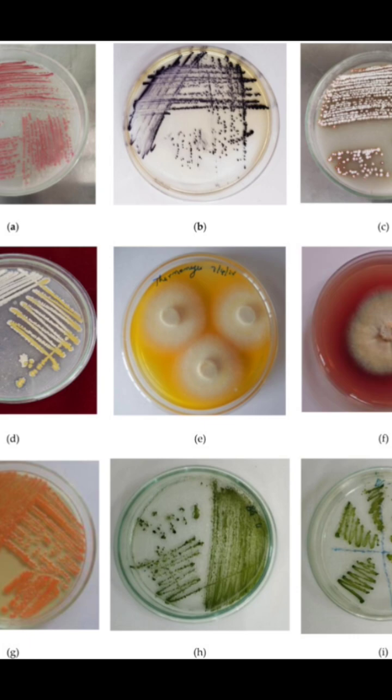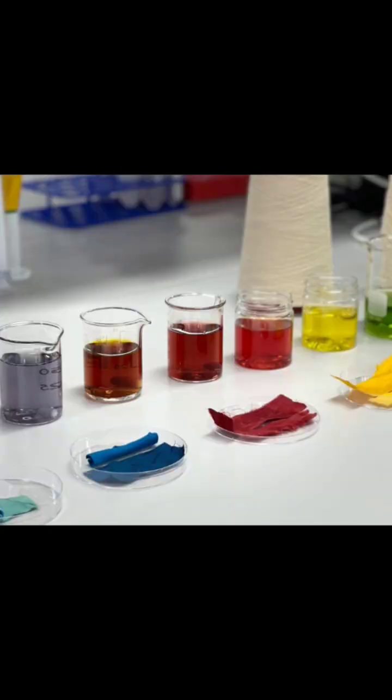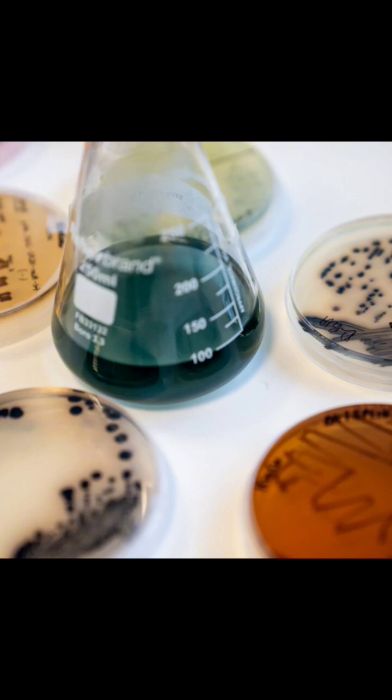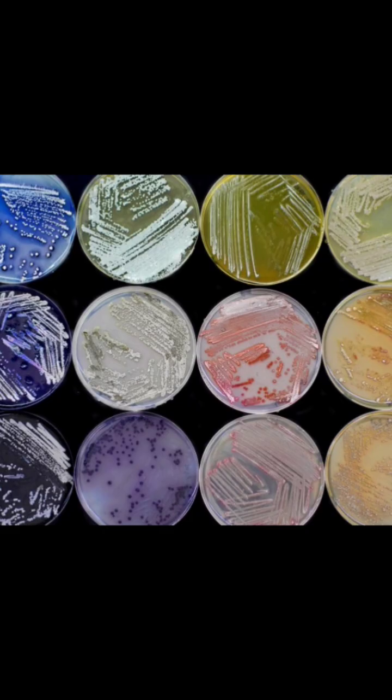These microbes — like certain types of bacteria and fungi — produce substances called biopigments to protect themselves from the sun, radiation, or competition. What distinguishes these pigments is that they are nano-sized, meaning their particles are very, very small. This gives them high stability and a distinctive shine, which is exactly what prevents the colors of the pharaohs from fading with time, allowing their brilliance to preserve itself.